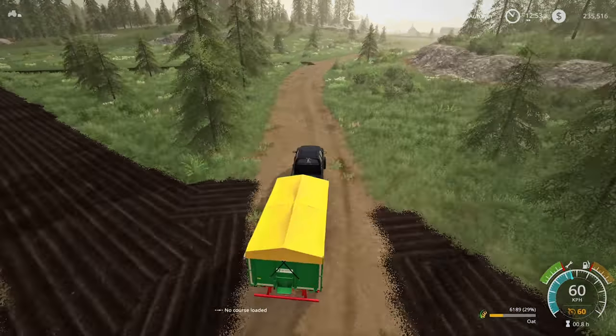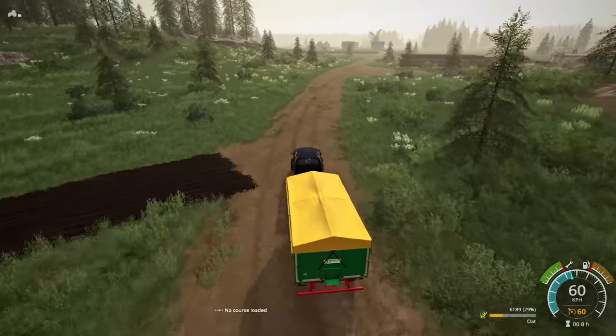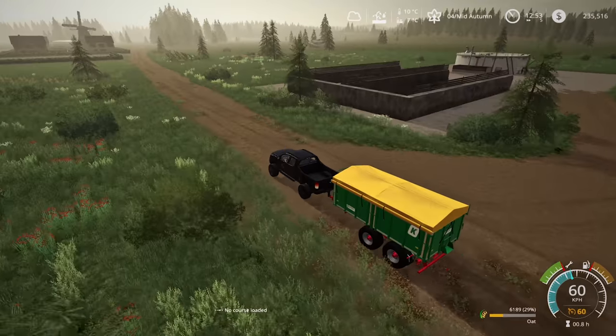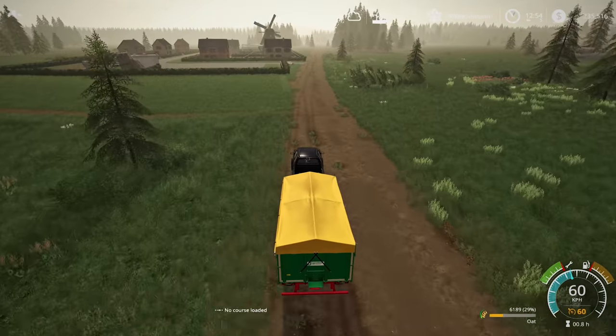Let's go dump this next load of oats off, get another load of grass and bring it down — that's all we'll do for the grass for now. You guys let me know what you think — if you think it's cheating we won't do it, but if you're okay with it then we'll fill it right up and make tons and tons of cash.